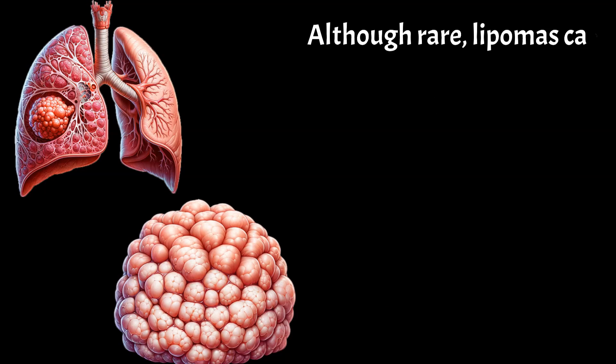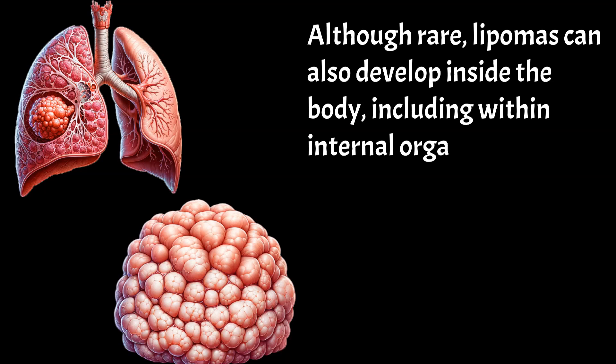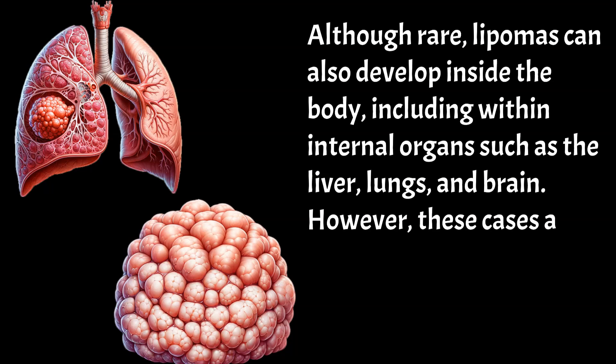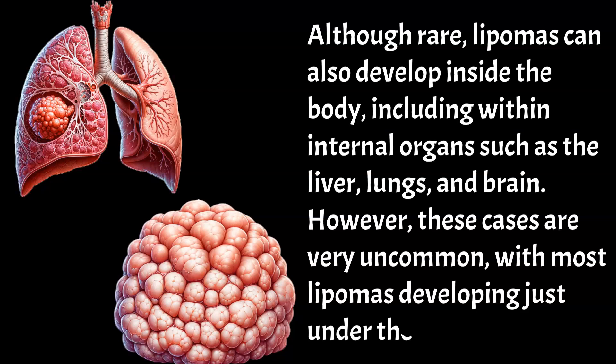Although rare, lipomas can also develop inside the body, including within internal organs such as the liver, lungs, and brain. However, these cases are very uncommon, with most lipomas developing just under the skin.